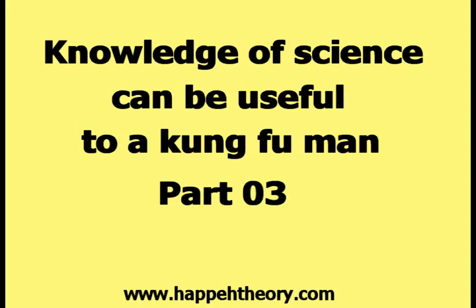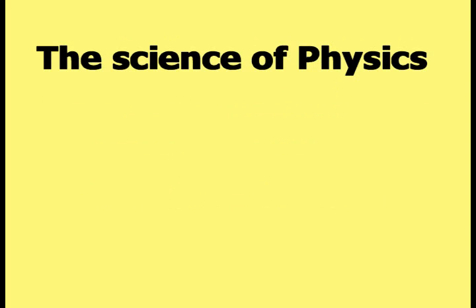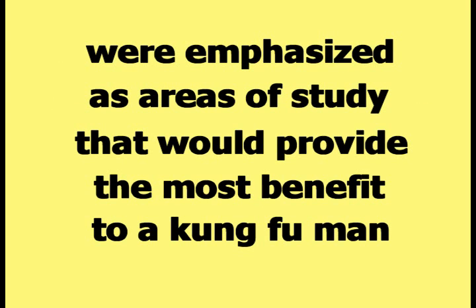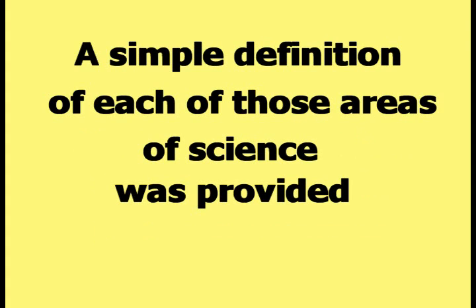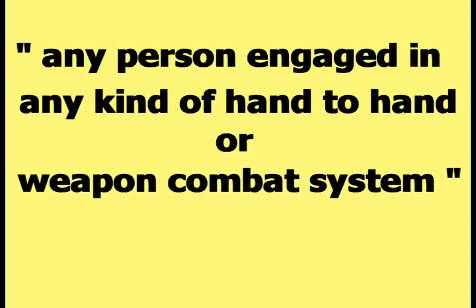This video is part three in the series titled, 'Knowledge of Science Can Be Useful to a Kung Fu Man.' The first video in this series made the claim that knowledge of science could be useful to a Kung Fu man. The sciences of physics, engineering, and trigonometry were emphasized as areas of study that would provide the most benefit. A simple definition of each area of science was provided, and the term 'Kung Fu man' was defined as meaning any person engaged in any kind of hand-to-hand or weapon combat system.